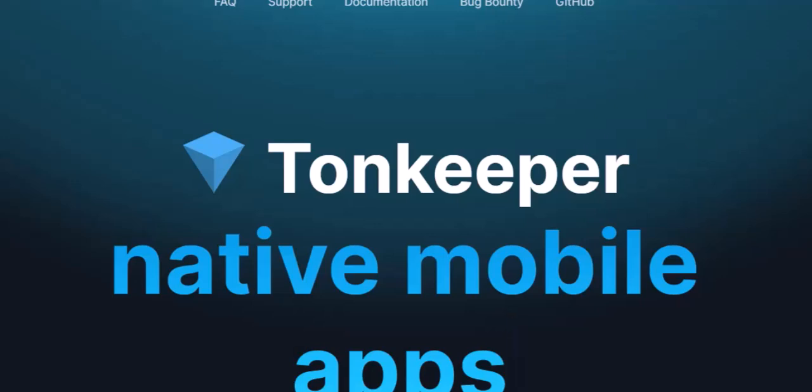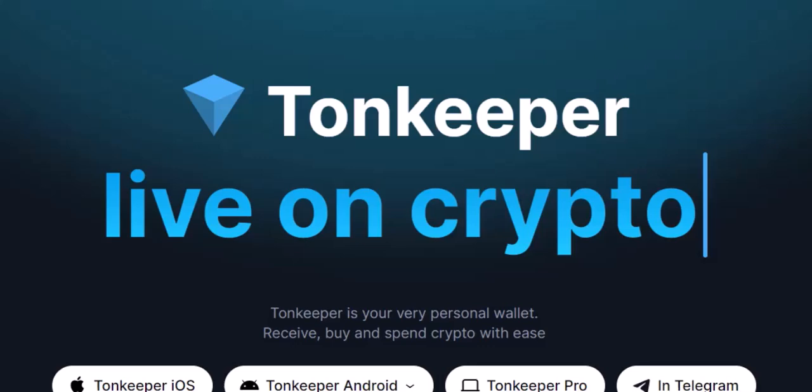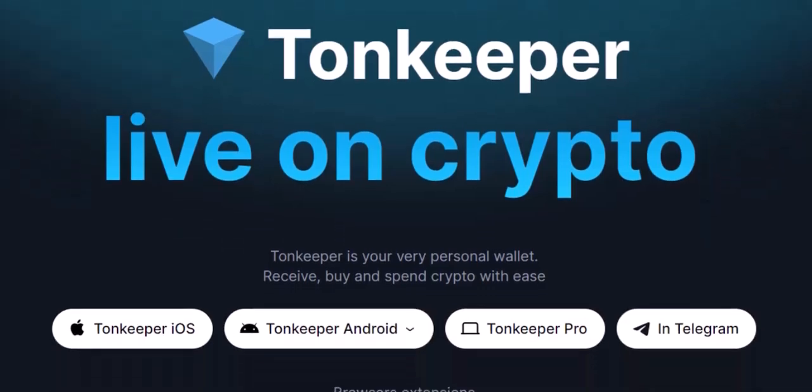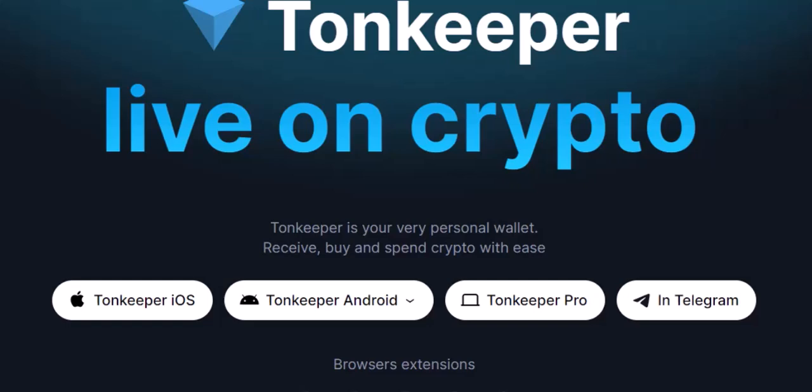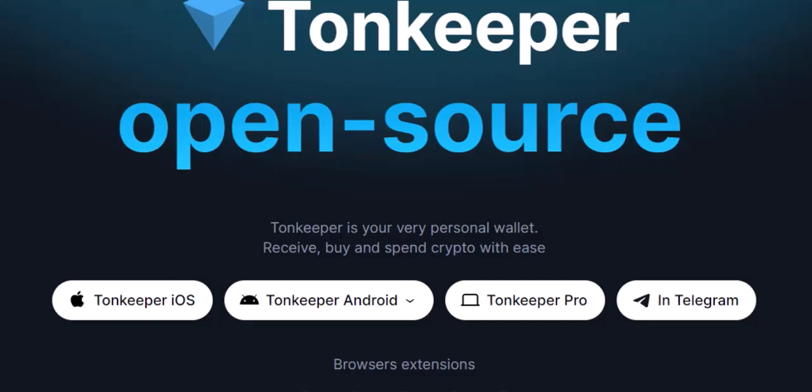So how does TON connect to wallets? Think of your crypto like a fancy car — it needs a garage, a safe place to park it. That's where TON wallets come in. They're like digital garages that store your TON coins, the currency used on the TON network, and other TON-based assets, like NFTs — non-fungible tokens.